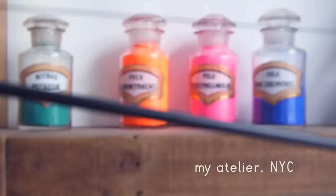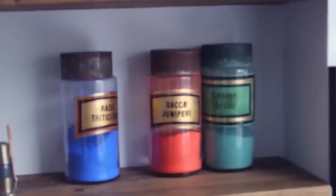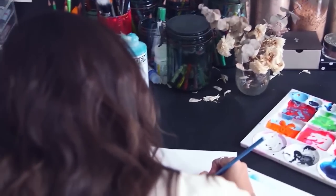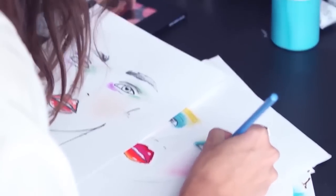Today I'm taking you to my atelier. It's my office in the city, in Manhattan, and this is where you're going to find me if I'm not on set. I work on the consulting for my clients, on developing products, on working on face charts for some shoots.